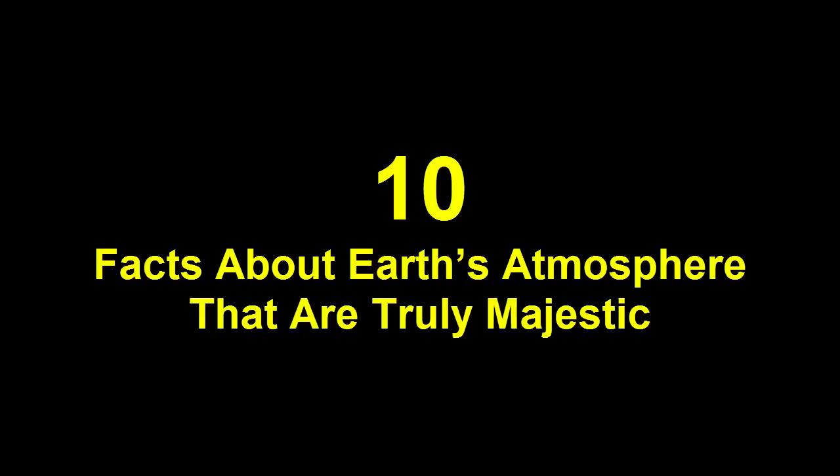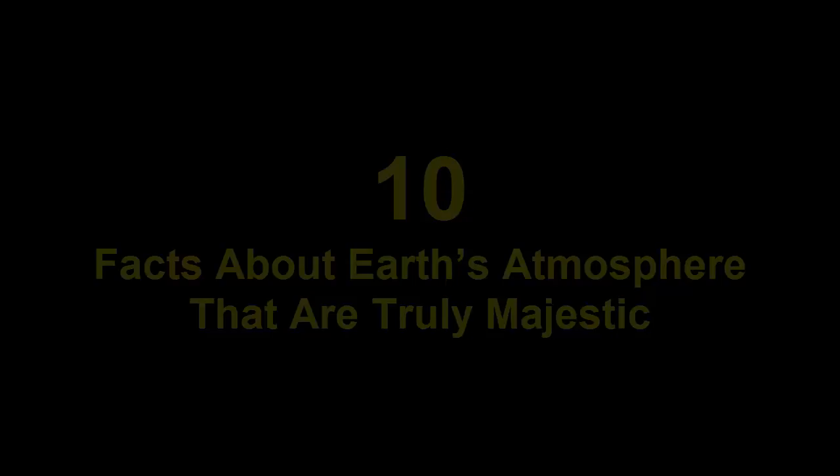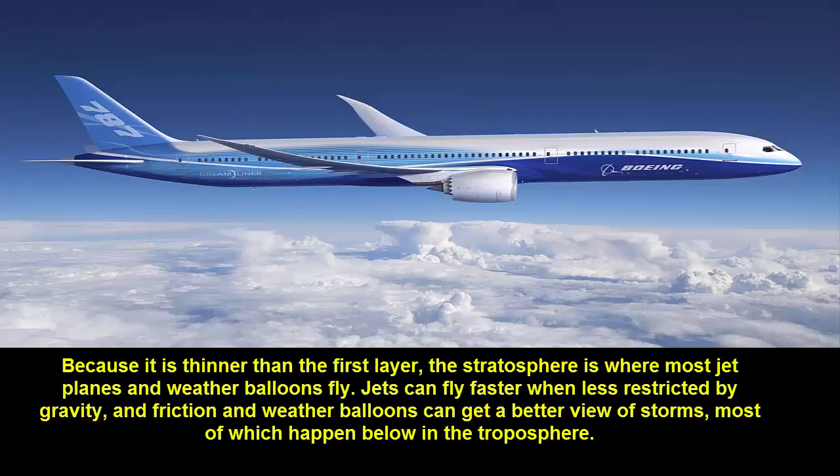10 facts about Earth's atmosphere that are truly majestic. Fact 1: Because it is thinner than the first layer, the stratosphere is where most jet planes and weather balloons fly. Jets can fly faster when less restricted by gravity and friction, and weather balloons can get a better view of storms, most of which happen below in the troposphere.